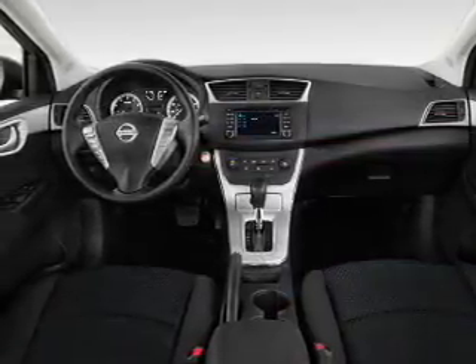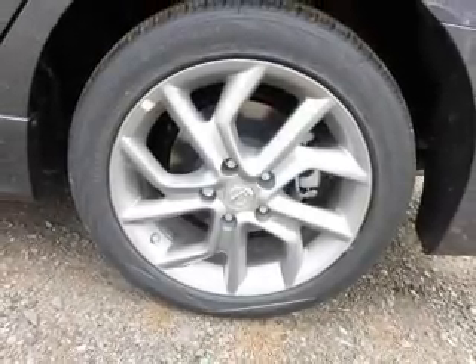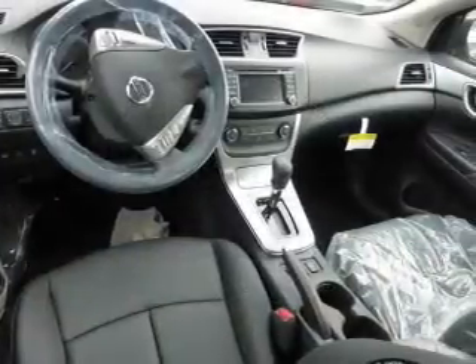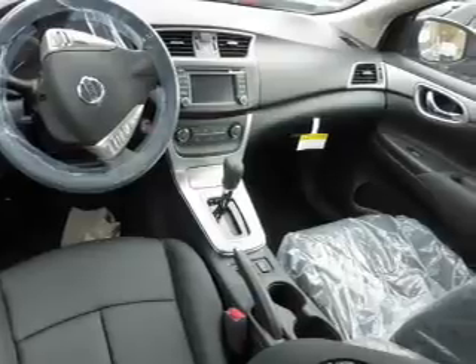The features include a spoiler, an alarm system, keyless entry, independent suspension, brake assist, traction control, stability control, front ventilated disc brakes, and anti-lock brakes. Inside you'll find heated seats,